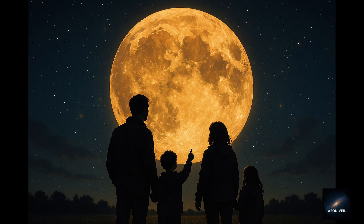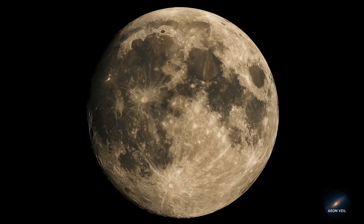The Hunter's Moon will reach its peak on the night of October 6th. The best view is just after sunset as the moon climbs above the horizon. You don't need a telescope — just your eyes. But if you have binoculars, you'll see incredible detail: craters, mountains, and maria, those dark lunar plains.